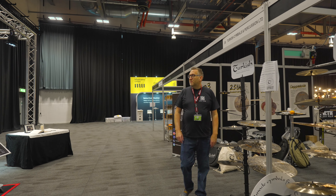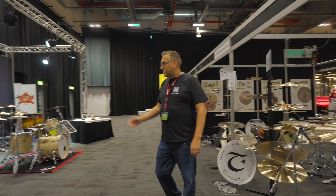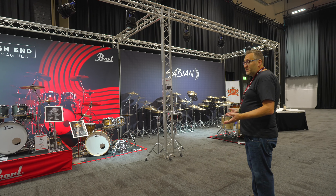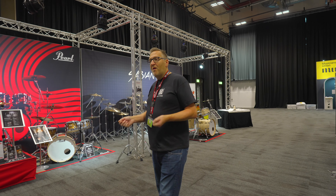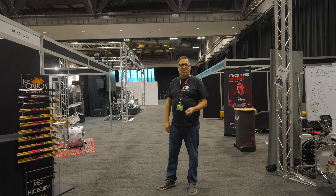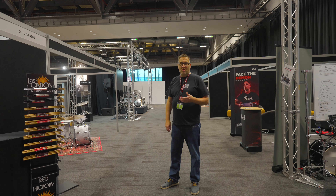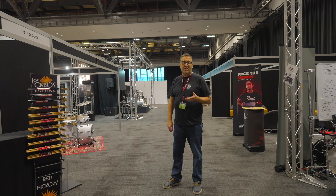Turkish Cymbals, Sabian, Pearl — going to great lengths to create a visual experience and to present you with the opportunity to try things you don't even have in your local retail shop. It's all about inspiring and motivating the next generation of drummer. The show brings together such a wide range of brands with rich history, or in some cases brands that have not been experienced and tried here in the UK.